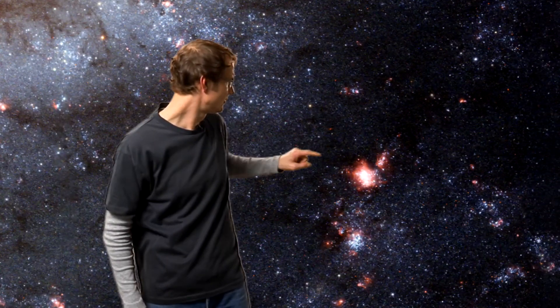The stunning new image also shows a sprinkling of bright red regions decorating the spiral arms. These are vast, relatively short-lived clouds of hydrogen gas, which glow due to the strong radiation from hot young stars. Astronomers call these clouds HII regions.